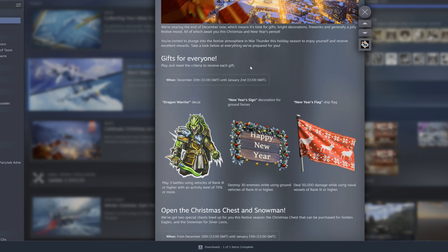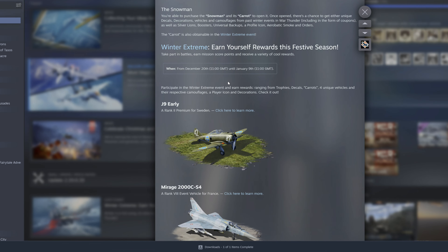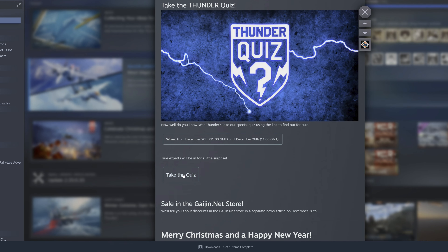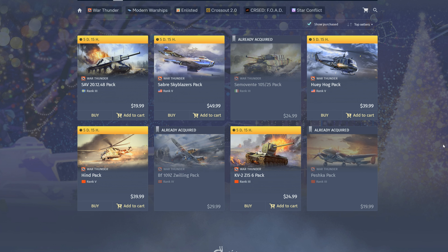What's up YouTube, Haven here. If you don't know already, there's a quiz happening right now for the kickoff of the Christmas and New Year's event. You might have missed it — it's down here at the bottom where it says 'Hey, take the Thunder Quiz.' You take the quiz, go through it, and if you complete it — you can Google all the answers, just use the War Thunder Wikipedia — and if you complete 10 out of 10, you get a title called Brainiac, which is pretty cool.